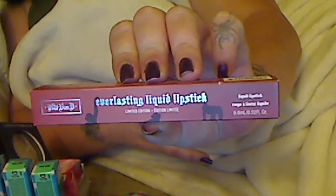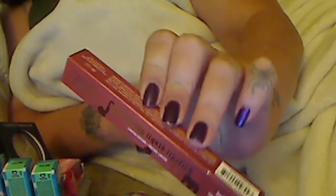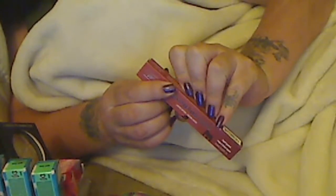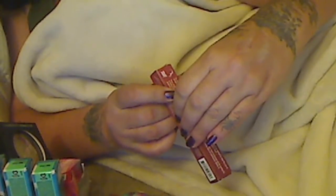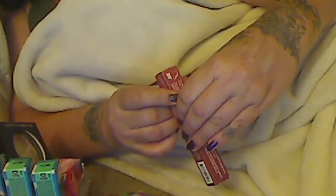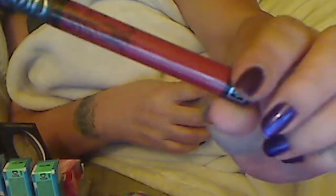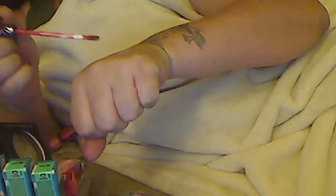I wanted to share with you Kat Von D's Everlasting Liquid Lipstick, and this is in Project Chimps, so proceeds go to the chimpanzees. I wanted to show you guys the color — it's kind of hard to explain, so I'm going to swatch it for you. I bought this at Sephora when I returned some things.